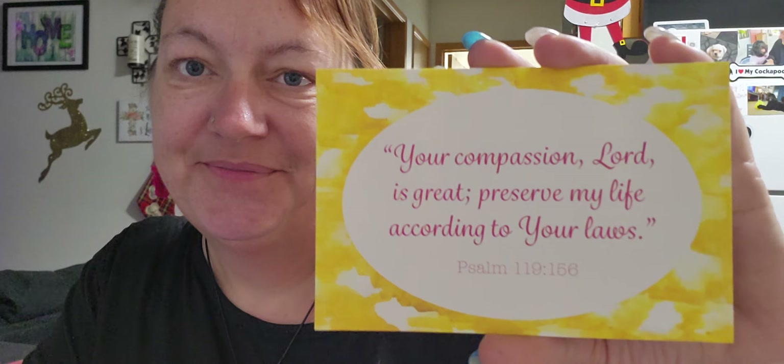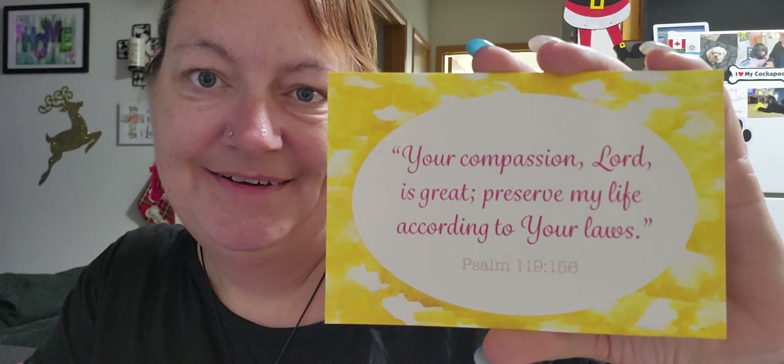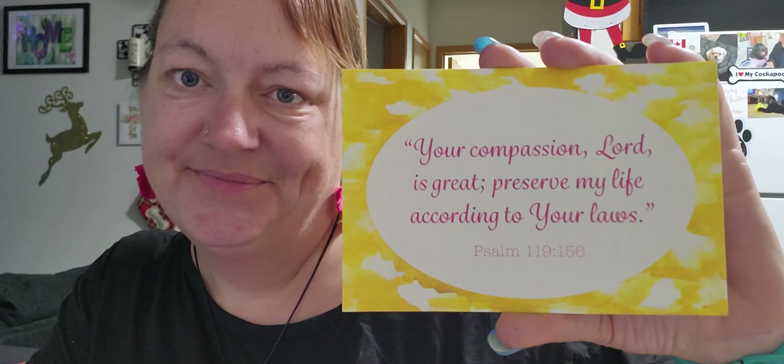Today's prayer card reads: 'Your compassion, Lord, is great; preserve my life according to your laws.' Psalm 119, verse 156. I really enjoy this part of the video.